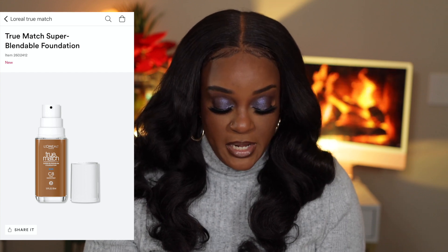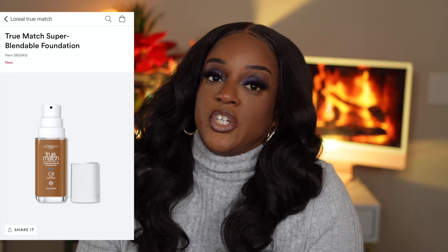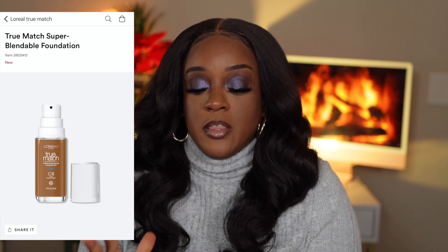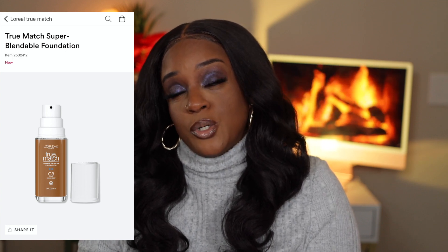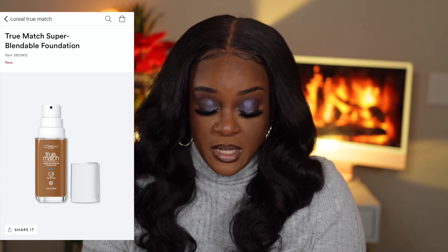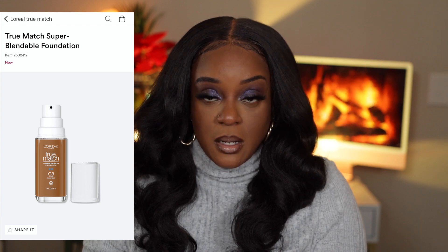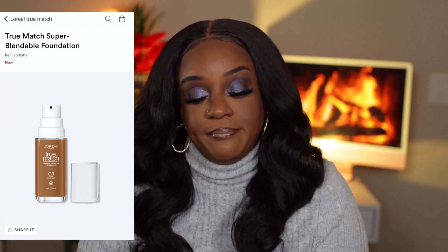It comes in 47 shades, formulated with up to six pigments for the most precise match. I feel like if I go down it's going to be too light, and if I go up it's going to be too dark — shade C8 is the perfect shade, but the undertone has a little bit more red than I'm used to wearing. Super blendable — it's like you can't tell where your foundation ends and your skin begins — locks in moisture and provides medium coverage with a natural finish that adapts to any skin color and texture. I love it; I just need to add more yellow to it.